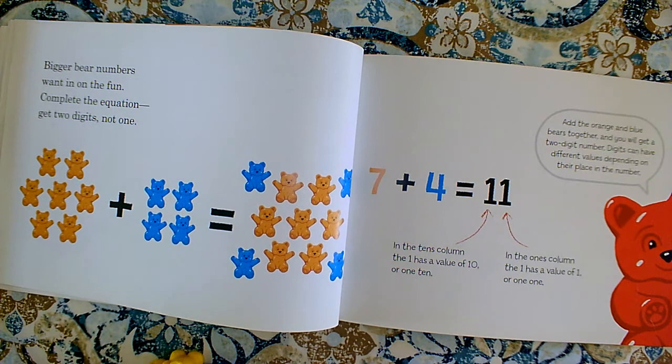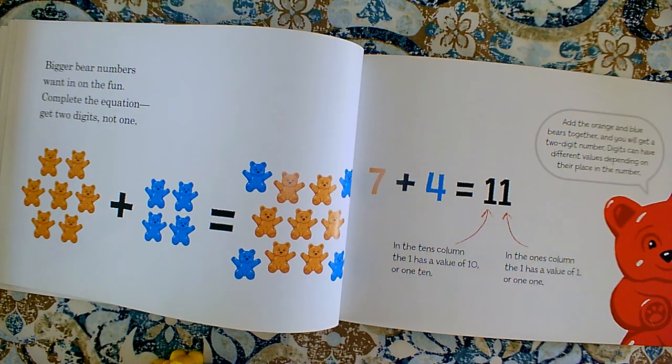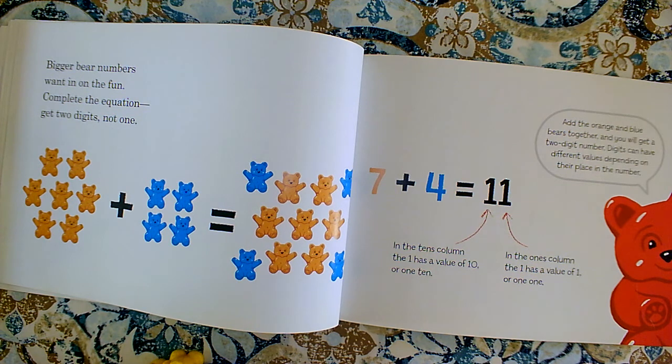Now I know that at your house you don't have counting bears, and that's okay. You could be using a group of pennies for one set or addend and a group of nickels for another set or addend. You have manipulatives around your house even if you don't think that you do. You could be using spoons and forks — you don't have to use counting bears.